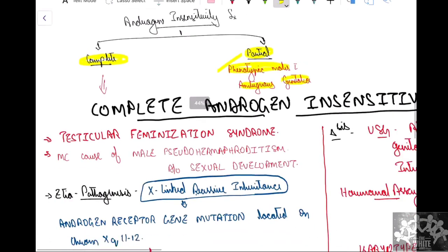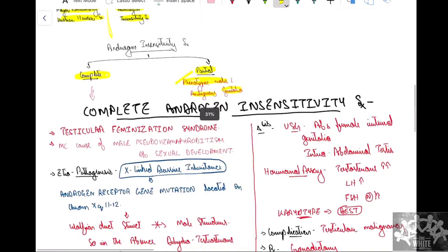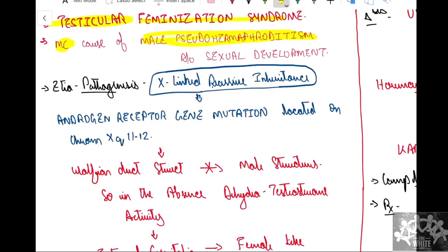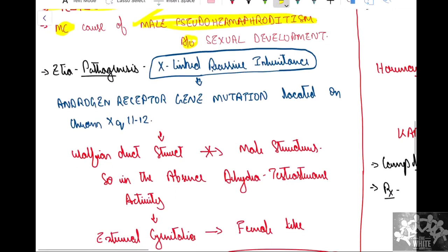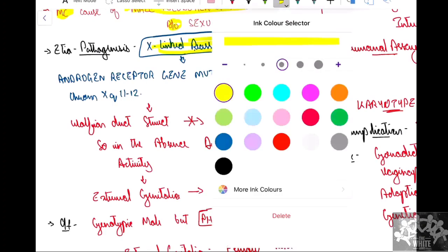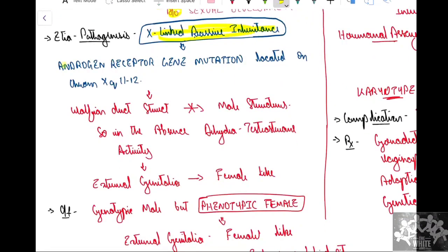This is also called complete testicular feminization syndrome. It is the most common cause of male pseudohermaphroditism — phenotypically female but genotypically male — and the most common cause of male disorder of sexual development. The etiopathogenesis involves X-linked recessive inheritance with androgen receptor gene mutation, located on chromosome Xq11-12.